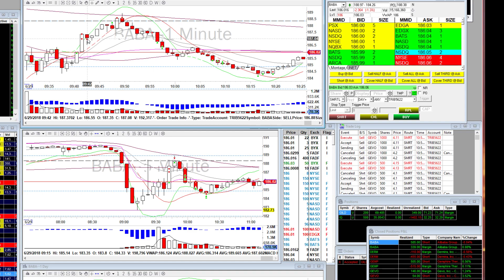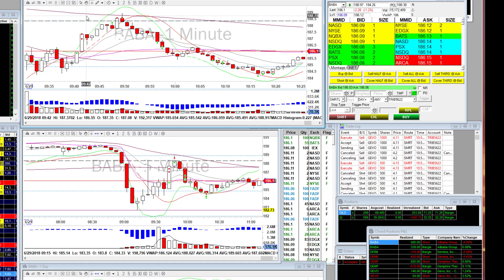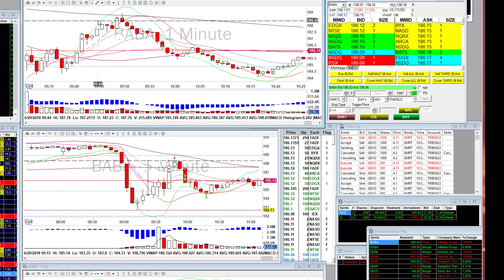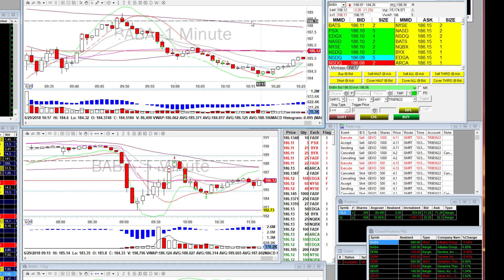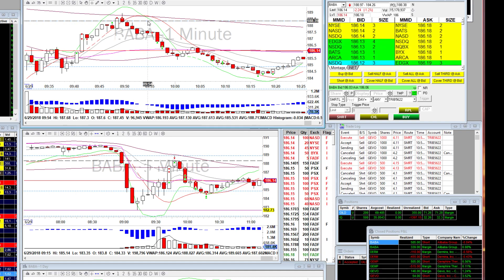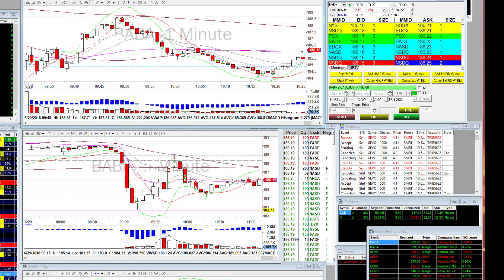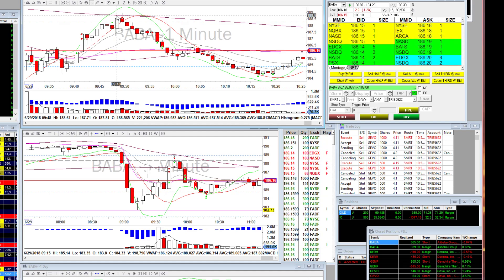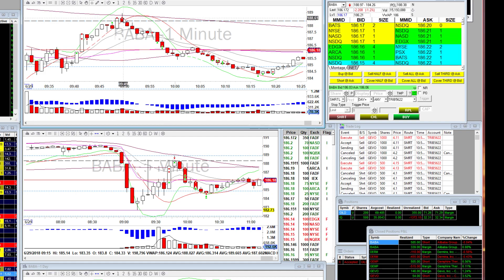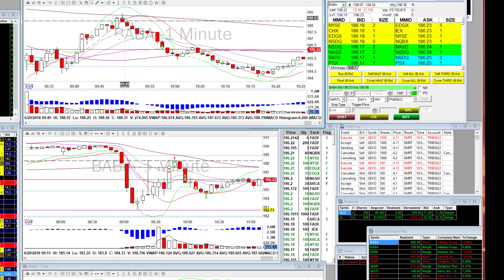I should have held some of the BABA long position longer, but I was worried it would drop since the stock moves quickly. I covered at my target. Then I saw it was going to break a previous day close level — a very powerful price point — with a moving average right above it. I knew it would test that level, so I went long again with a smaller position and covered quickly once it popped. This was more of a scalp.